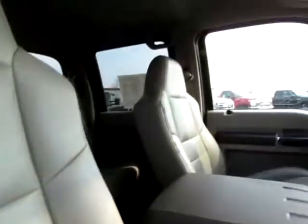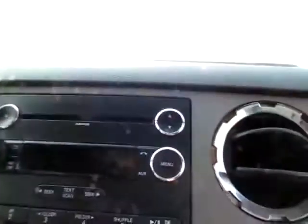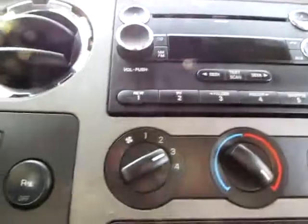Leather seats, very clean. The floors are in good condition. We've got an audio input jack — it can play MP3 files as well as a CD player. Very good on connectivity and also on safety.